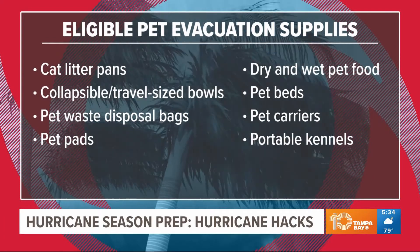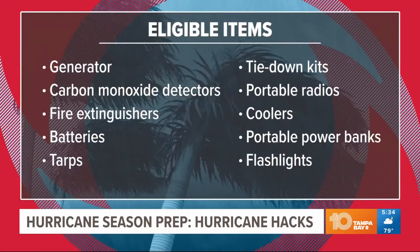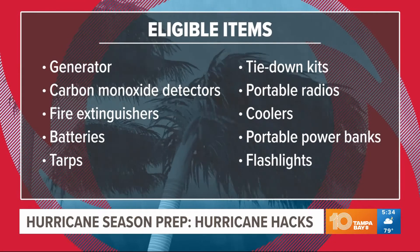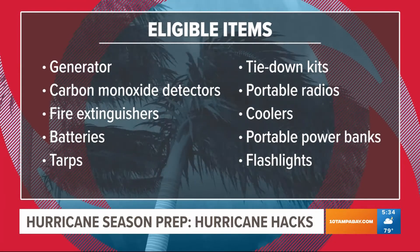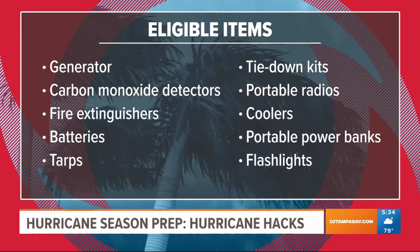Let's take a look at some of the other items. Of course, generators are the big-ticket item — that's where you're going to save the most money because it's probably where you'll spend the most. And if you get a generator, they're also offering new this year tax-free on carbon monoxide detectors and fire extinguishers.